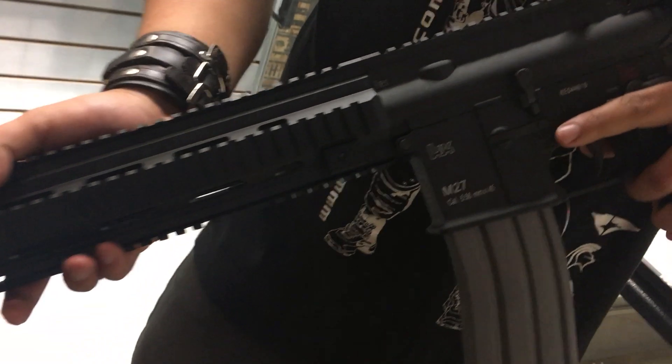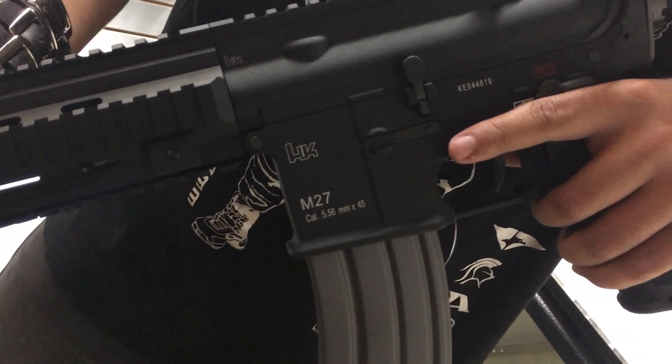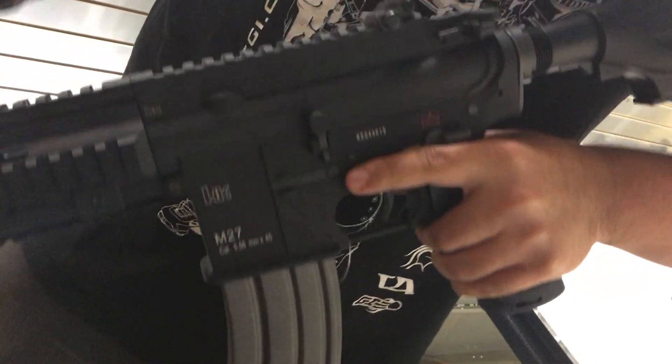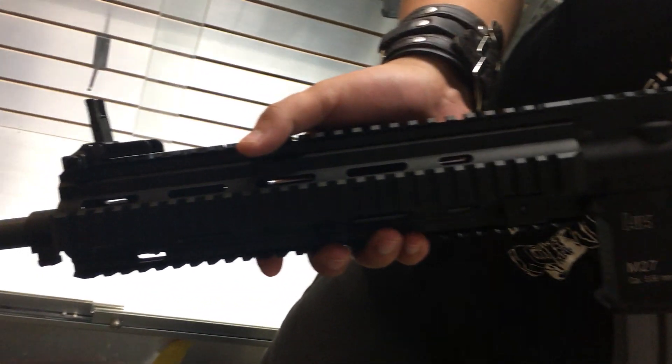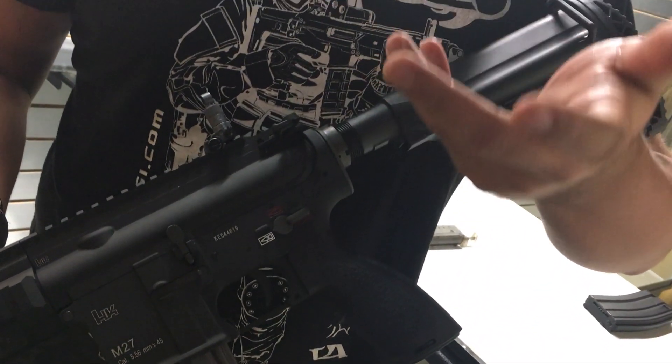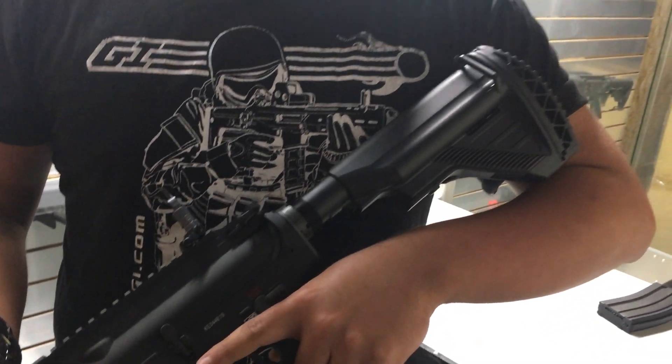The perks of this gun: it is gonna have the official trademarks on there. It does have the VFC self-shipping gearbox. It also has the 11-inch IR free float rail. Of course this is gonna be the Gen 2 Avalon gearbox in there, so it's gonna be super dope. Shooting at about 390 to 400 FPS.